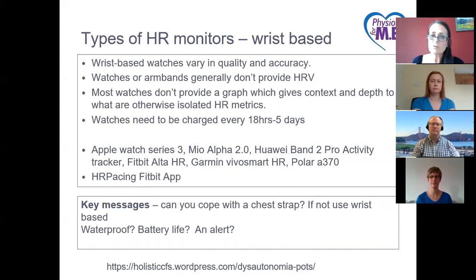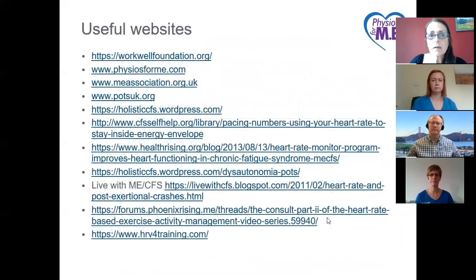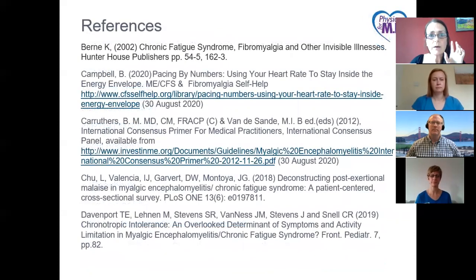A quick look at costings — people do ask which monitors are worth getting. There is a review this year in CC Mag that has produced some really useful comparatives. We will put references and further information on our website, www.physios4me.com.